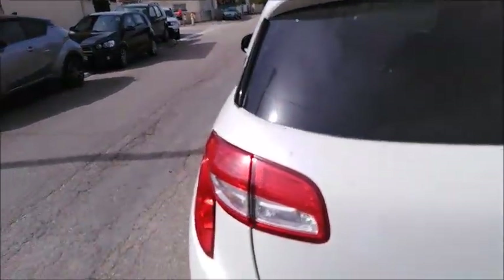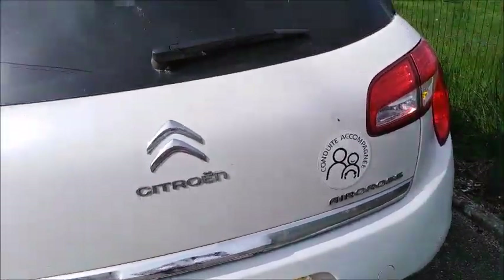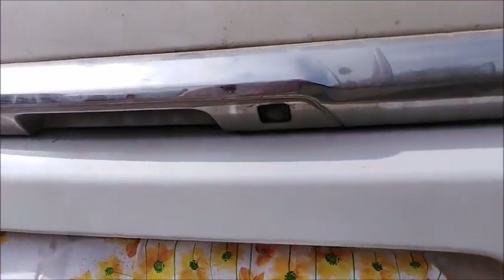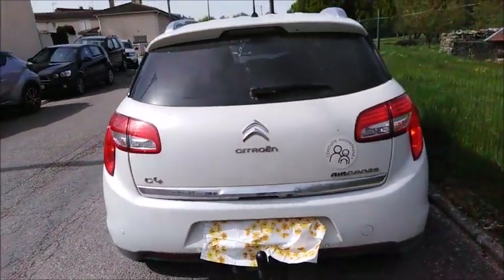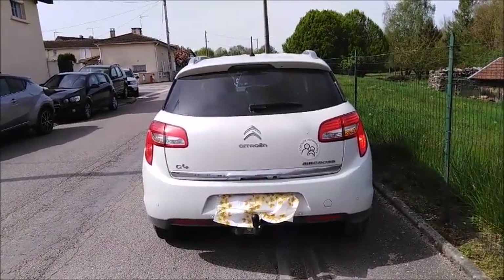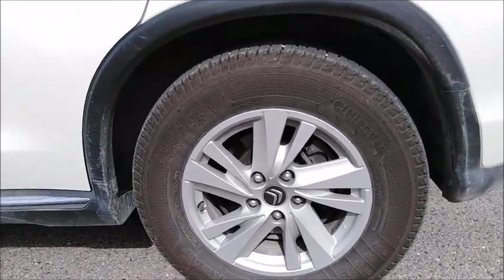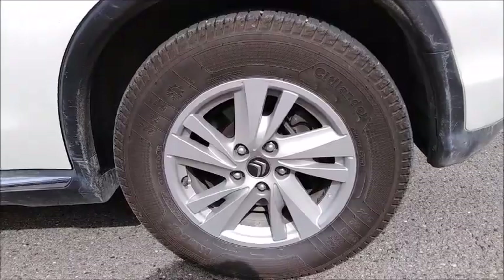Around back, here are your tail lights, your Citroën C4 and Aircross badges, LED third brake light, and rear spoiler. Down below you have your backup camera, rear parking assist, as well as a rear tow hitch. This Aircross rides on Klaber Citylander tires — 215/70R16s — so you get 16-inch alloy wheels.